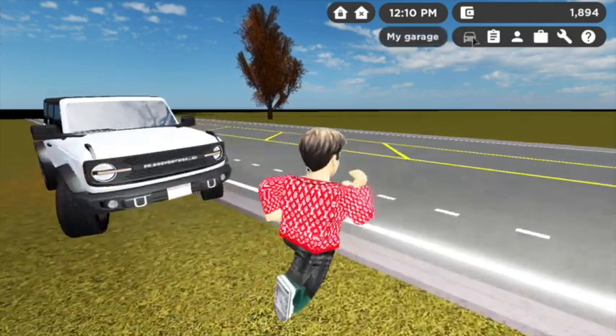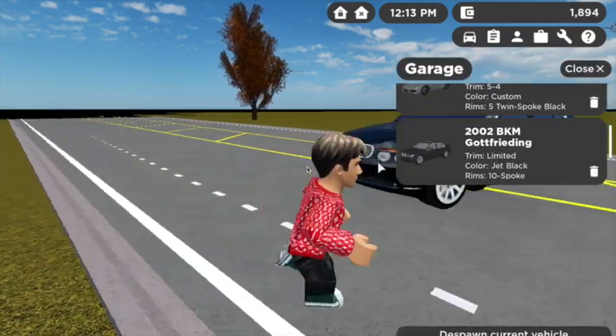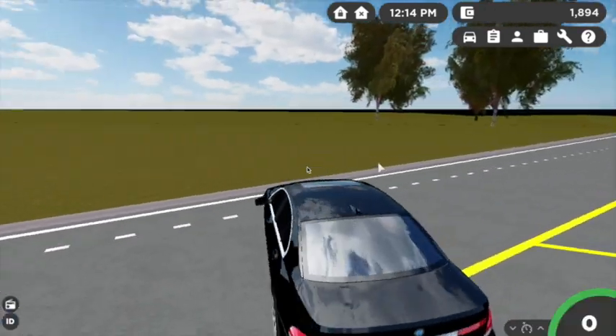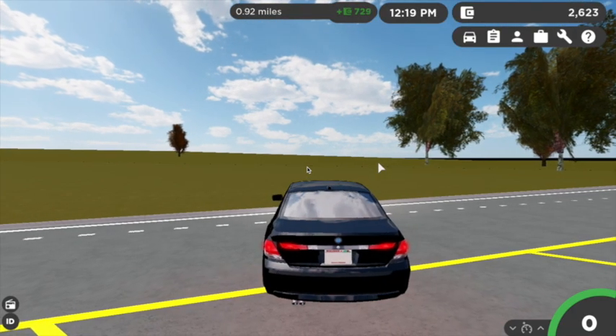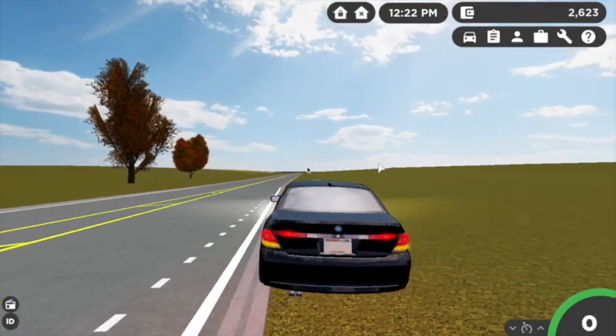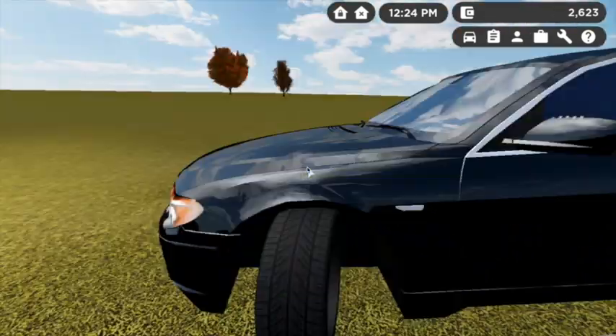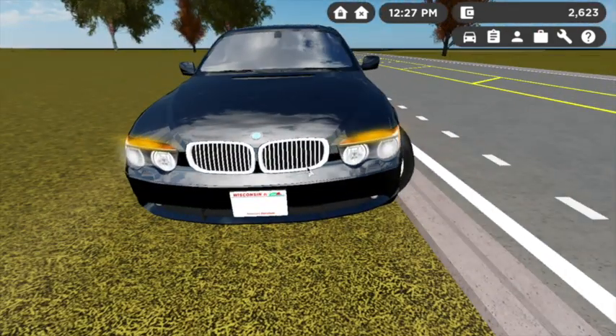Let's check out the BMW 7 Series — it's a 2002 7 Series. With both of these vehicles, I love the sounds that they make when you start the vehicle — it's like the real car actually makes. Let's pull over and look at the hazards on this car as well as the headlights. I do like how they added the side markers for the BMW because that is realistic to the real BMW — very good attention to detail on the grille.